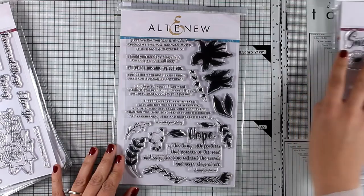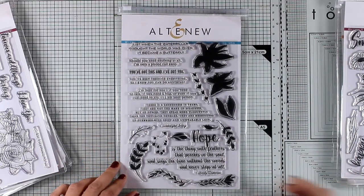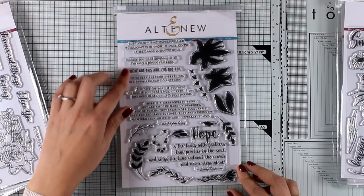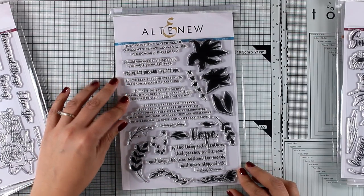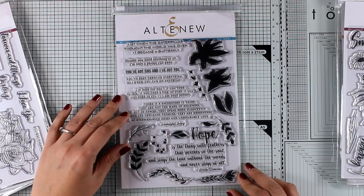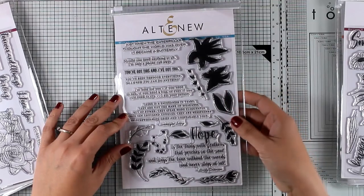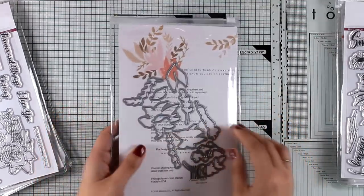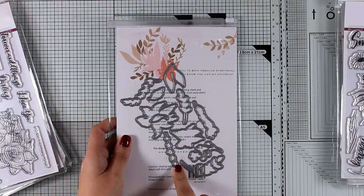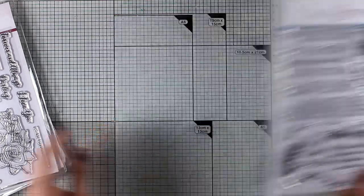Let's move on to the stamp set called Wings of Hope. This is a lovely stamp set with a totally different philosophy — it gives you beautiful phrases mainly about hope, creating sympathy cards, or encouragement and motivational cards. There are also small flowers and leaves that you can use to embellish your phrase, and you can use the matching dies to cut them out.